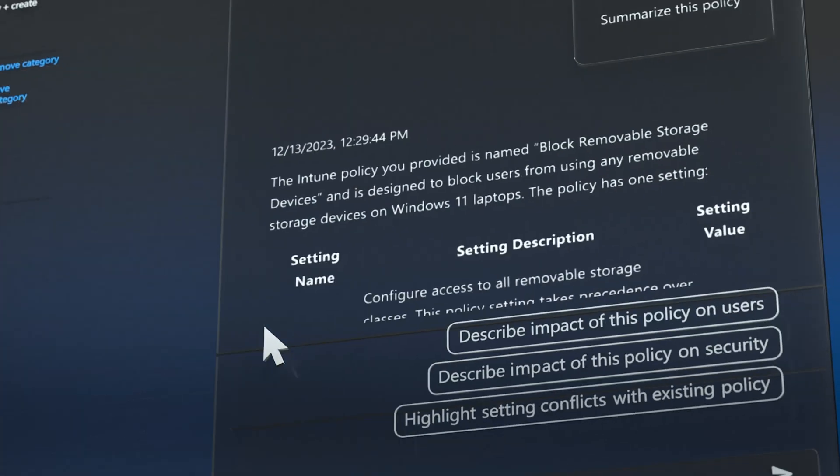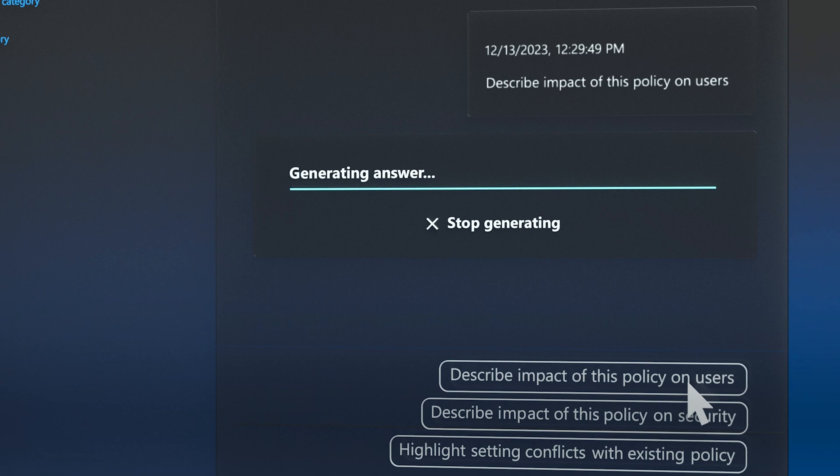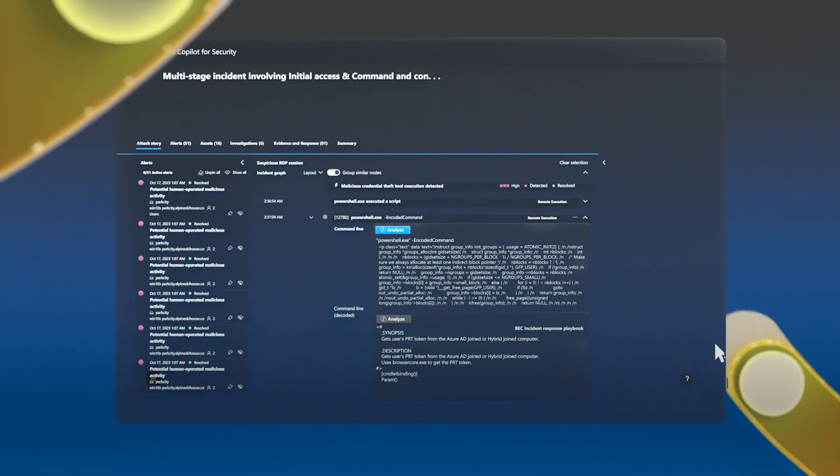AI consumes signals from across the Microsoft Security Stack and other software providers, giving natural language guidance to increase team efficiency and streamline daily workflows.